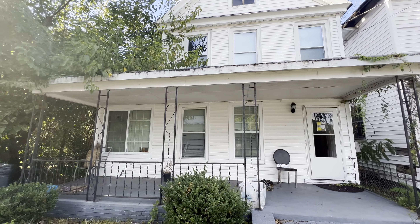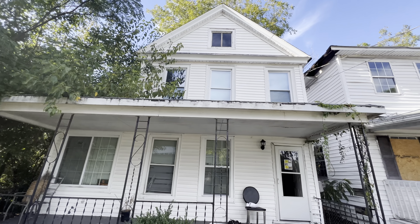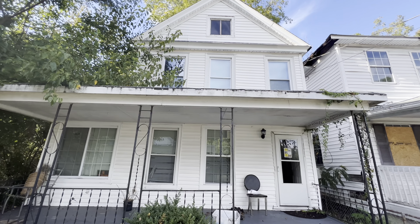How's it going guys? This is Joey here. This one is a huge, huge, beautiful home. I'm in Newport News. This is 1233 29th Street.